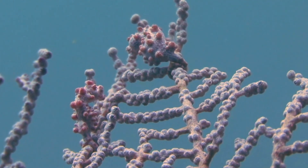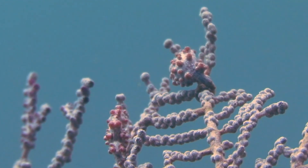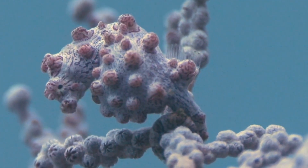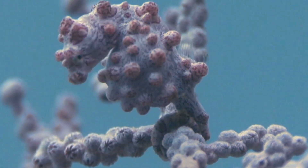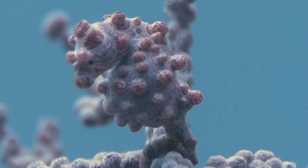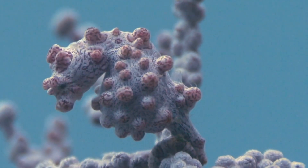Seahorses love to eat. They eat 30 to 50 times a day. The baby fry will eat 3,000 times a day. The reason they're so hungry is because they don't have a stomach, so whatever they eat passes through their body very quickly, making them hungry again.